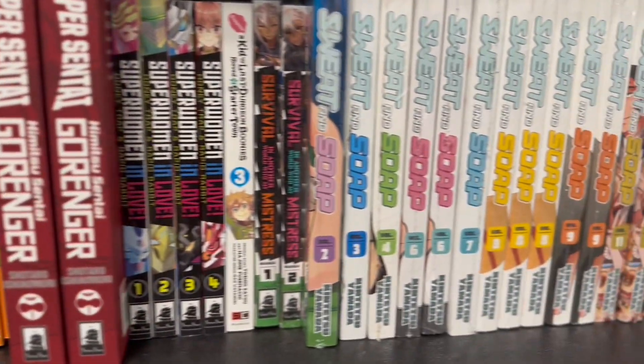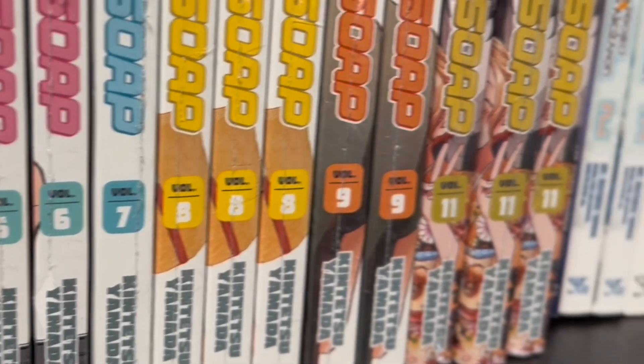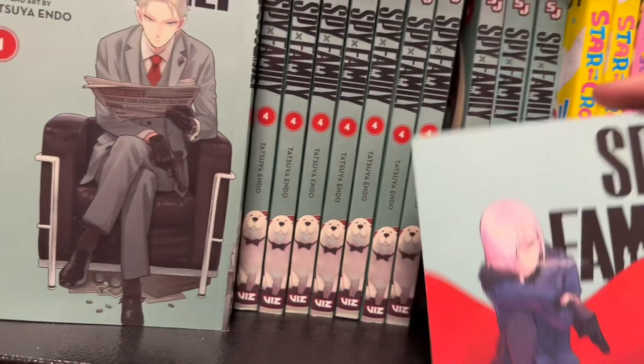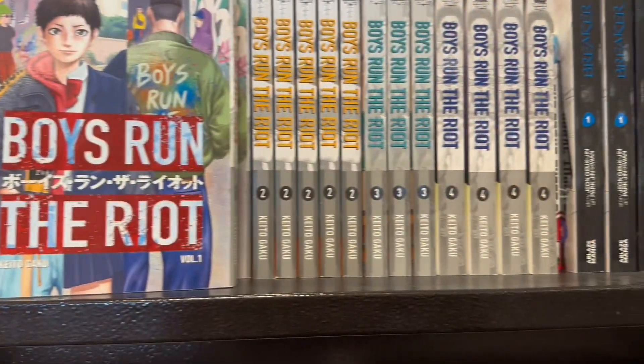Just doing a little dive in. Sweat and Soap — they kind of tricked me here. I thought they had volume five, but nope, just eight. They're the same color. Spy Family — they did have number six, and it was a different color, strangely, than the other books. And I was like, huh, I wonder why that is.